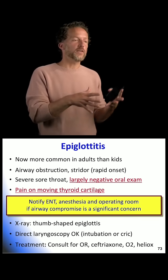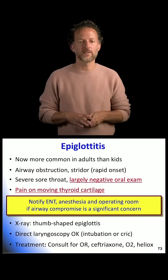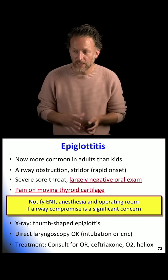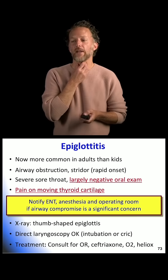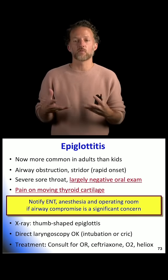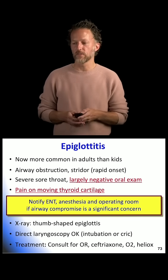Epiglottitis — this is a disease that used to be of kids, but because of vaccinations has now become demographically more of an adult disease. The three cases I have seen have all been in adults, all sitting there leaning forward, not wanting to lay down. The thing that was pathognomonic on exam was pain when I anteriorly moved the thyroid cartilage. They looked uncomfortable, were having a hard time with oral secretions, and were short of breath — and that's what really triggered me.